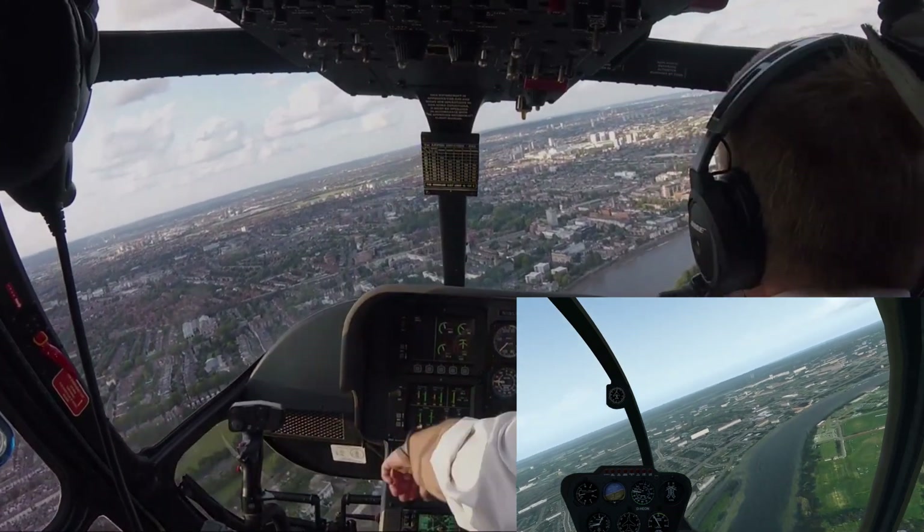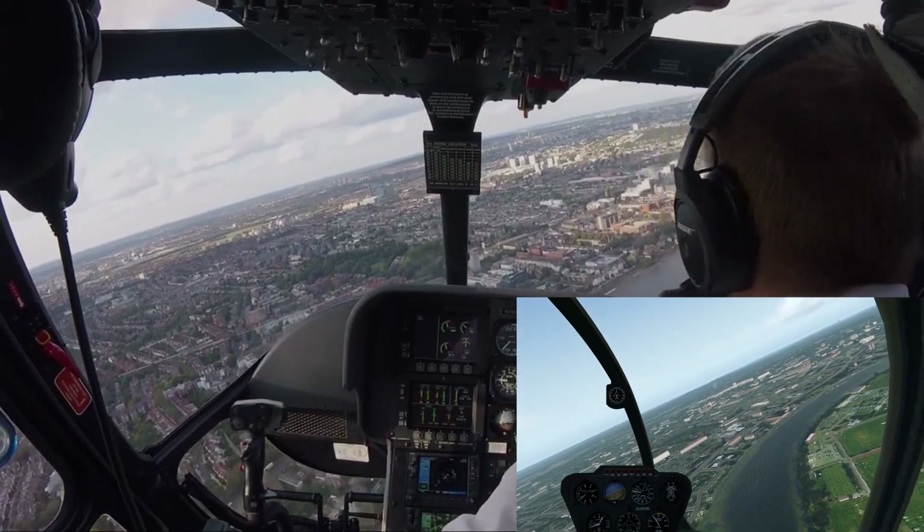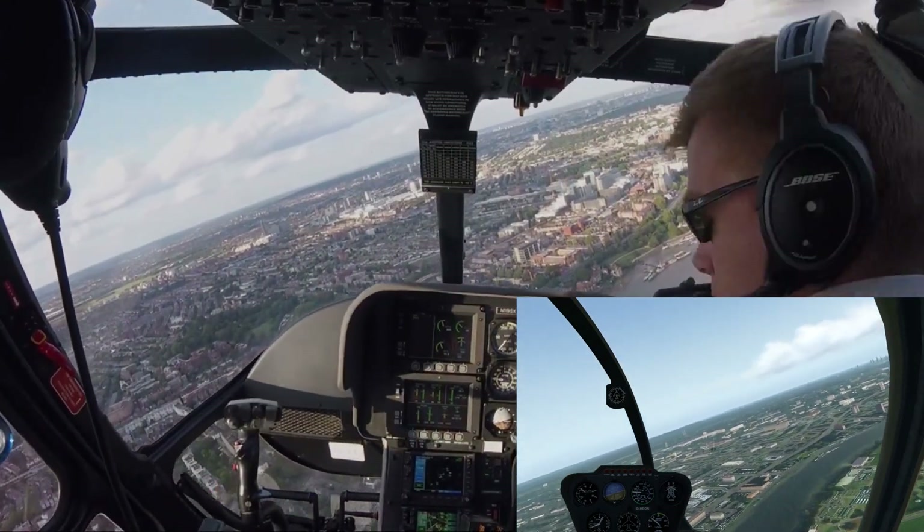The view out of the H44, even in the simulator, is much better than the H119. The front of the H119 — we've pretty much just got the instrument bit.